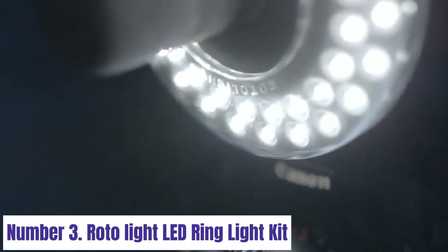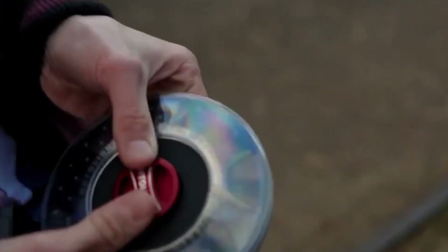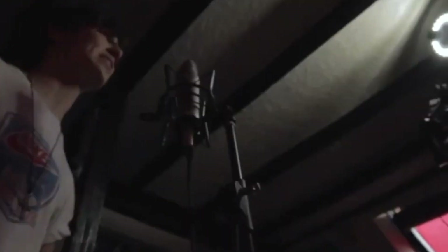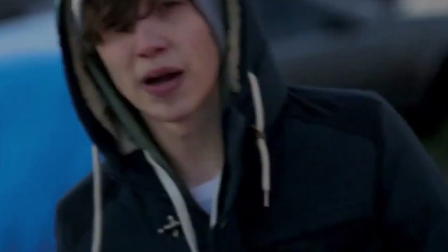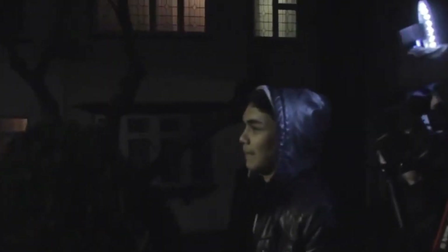Number 3: RotoLite LED Ring Light Kit. The RotoLite LED Ring Light Kit offers professional-grade illumination for a variety of applications, designed to meet the demands of content creators, photographers, and videographers. Featuring advanced LED technology, the ring light produces soft, flicker-free light that enhances skin tones and minimizes shadows, resulting in flattering and natural-looking illumination. With adjustable color temperature from warm to cool tones and dimmable brightness settings, you can customize the lighting to suit different shooting conditions and achieve the desired mood.